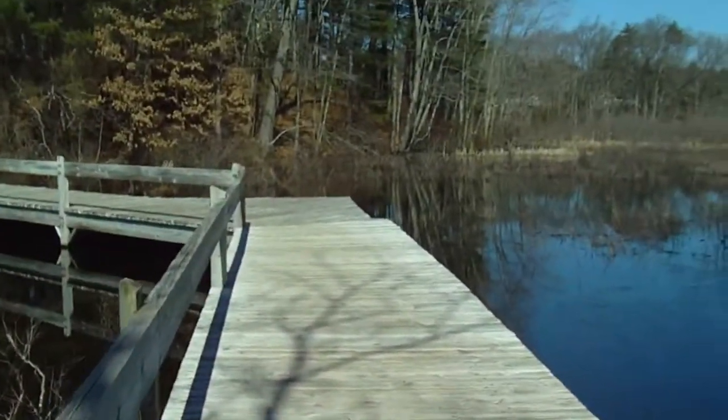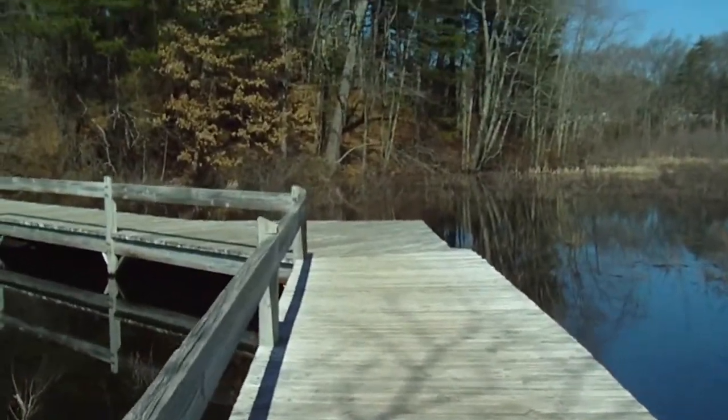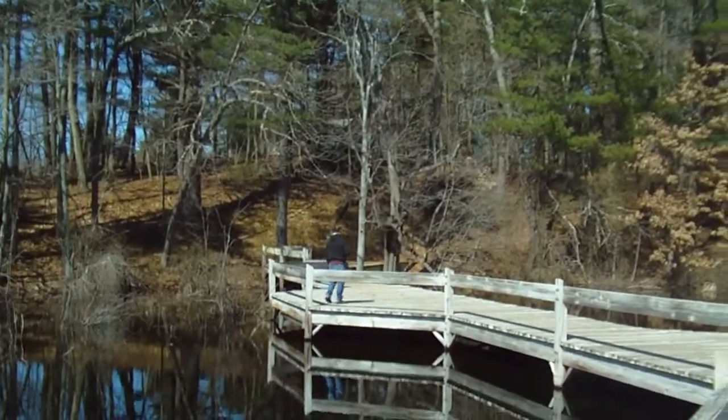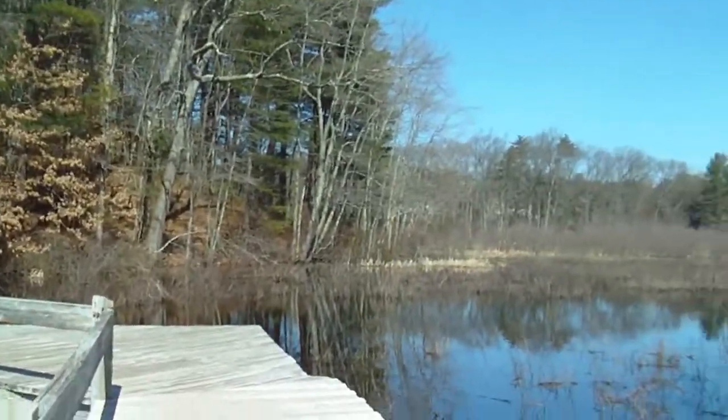This is another one of the boardwalks. The sun feels great.